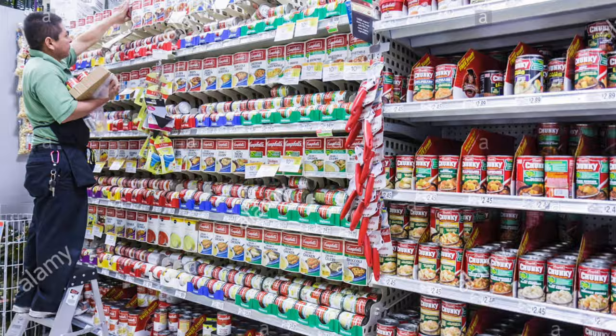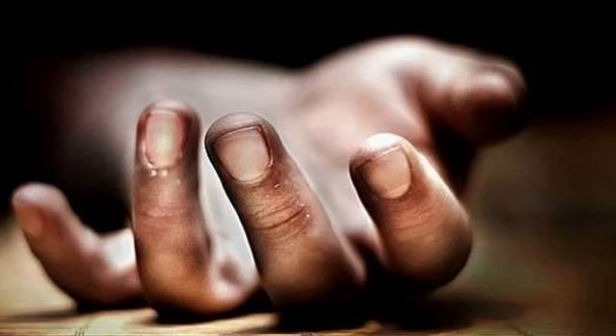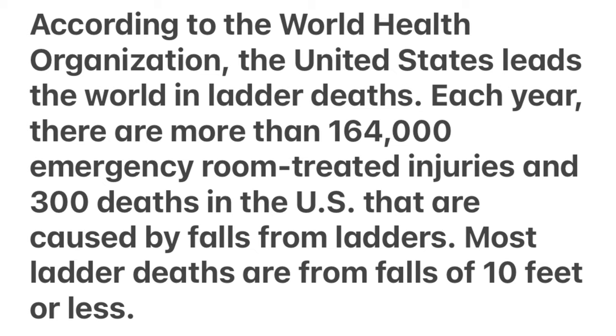Ladder is a common equipment we see in a construction site, manufacturing, facility maintenance, cleaning activities, grocery stores, or even at home. And if a ladder is used incorrectly, it can cause serious injury. According to WHO, there are 164,000 related injuries and 300 deaths every year in the United States caused by falls from the ladder.